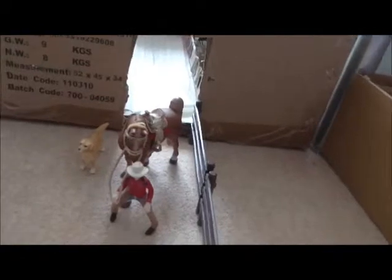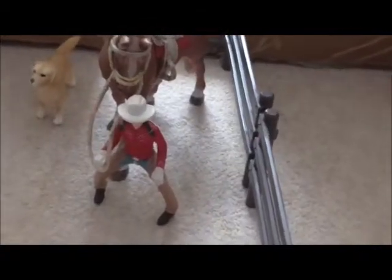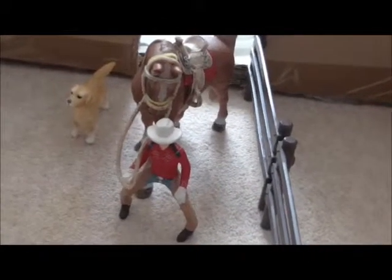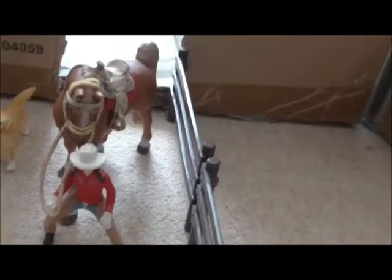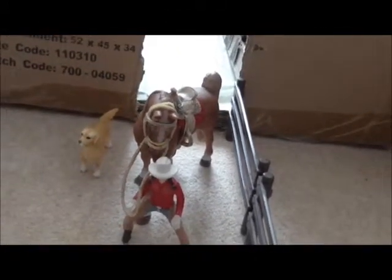Just outside my stallion barn, we have Amy who is just taking out Tybat to go out for a hack. She's going to meet Sam, who will get his horse — you'll see in a bit. She's taking Tybat over to the school where there will be somewhere she can get on, and she just has her dog Charlie with her. Now we're going to go inside the barn.